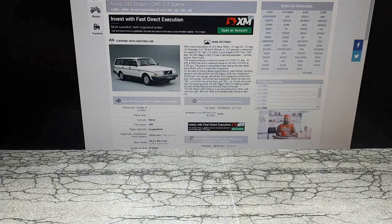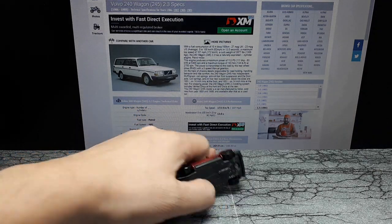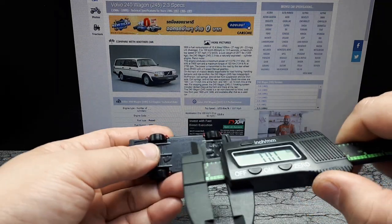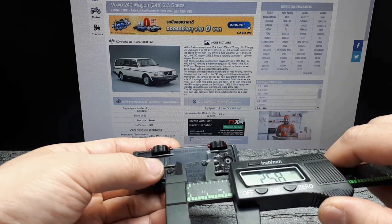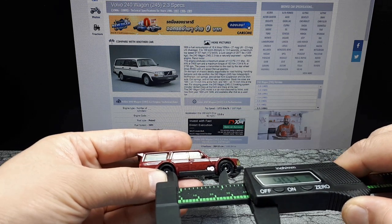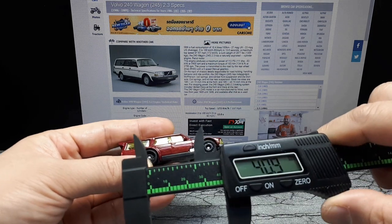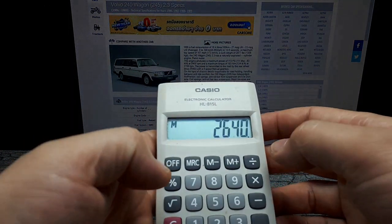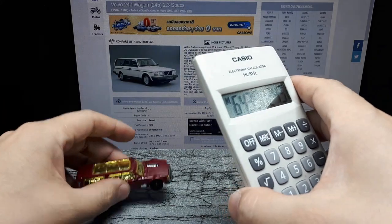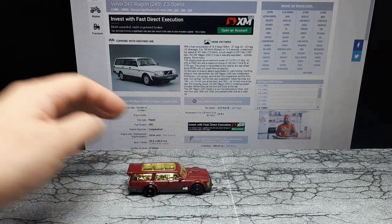So let's do a scale check here. This website says the 240 wagon wheelbase is 2640 millimeters. Let me measure this thing axle to axle — let's say it's like 41 millimeters. So 2640 divided by 41... yeah, 1:64 scale. What do you know — this is actually accurate or close to 1:64. It shouldn't look out of place, so it's very nice to know.